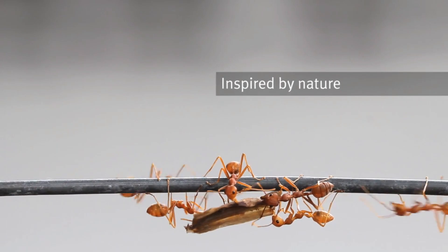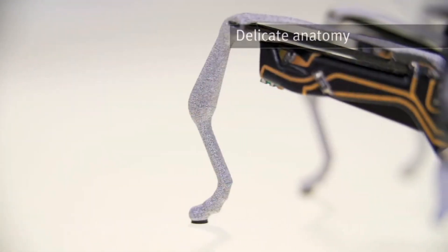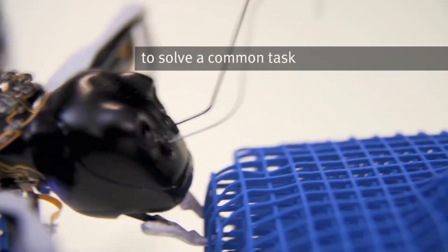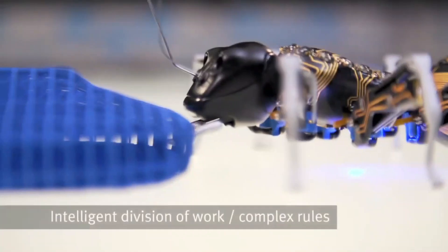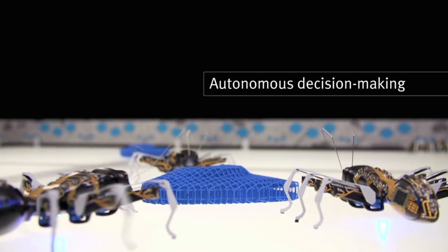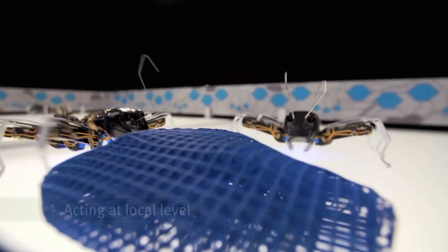The Festo Bionic Ants are tiny yet mighty robots inspired by the cooperative behavior of real ants. Festo's engineers designed these robots to demonstrate the future of collaborative robotics — just like real ants, they communicate and work together to accomplish complex tasks impossible for a single unit. Each Bionic Ant is equipped with a high-tech vision system that allows it to perceive its environment, and they use radio signals to coordinate their actions and make collective decisions. With piezo-electric legs and force sensors in their jaws, they can grasp and manipulate objects with extreme accuracy.